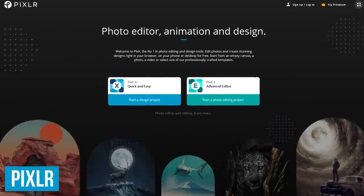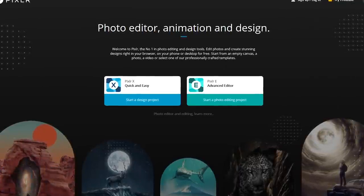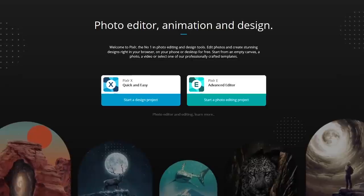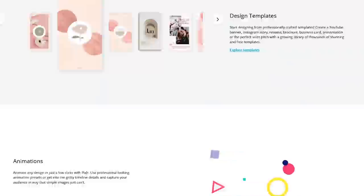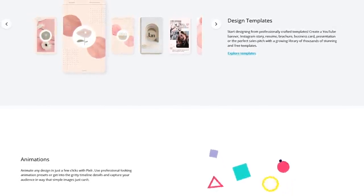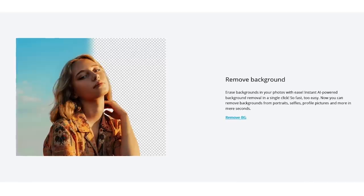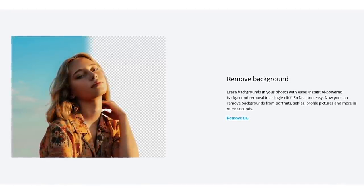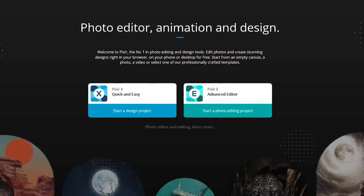Pixlr is a photo editor that lets you edit images in your favorite browser without the need to install any software. It's easy to use and great for those of you that don't want to learn a program like Photoshop or GIMP. Best of all, you can use most of the key features for free. It includes thousands of free templates that you can use for resumes, presentations, brochures, and even includes templates to create a YouTube banner. With a single click, there's even a background removal tool to easily erase backgrounds from your pictures. Pixlr has two separate web apps to choose from: Pixlr X and Pixlr E.